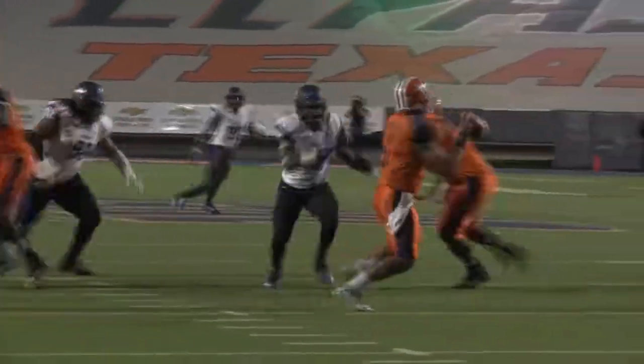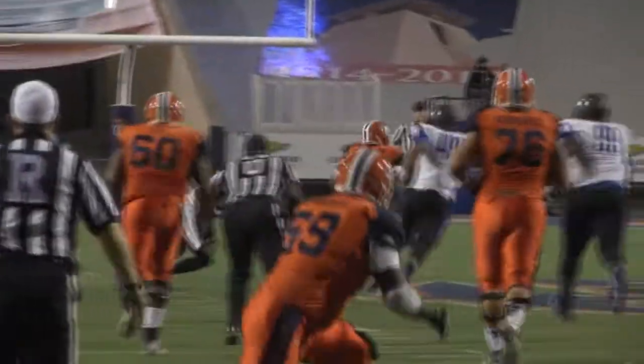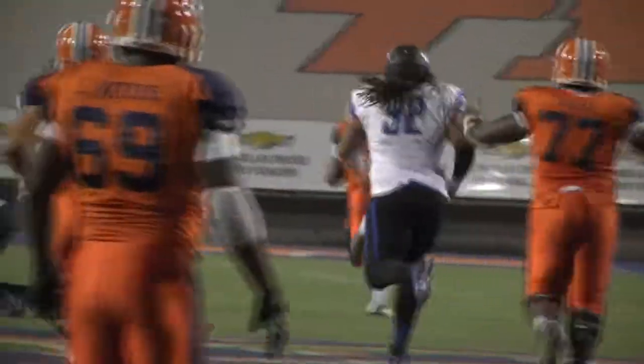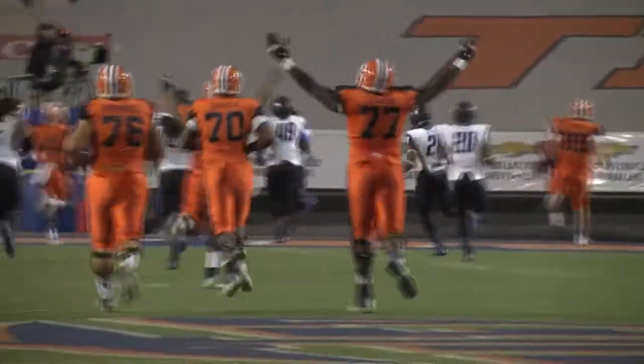Raiders sneak a linebacker up and try to bring some pressure. They'll throw it out — caught over the middle. It's Jones 40-50, Jones 40, could go, Jones 30, 20, 10, Jones inside the five — and touchdown! Aaron Jones.